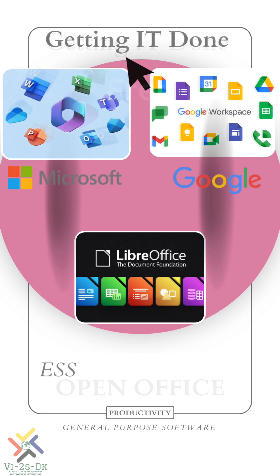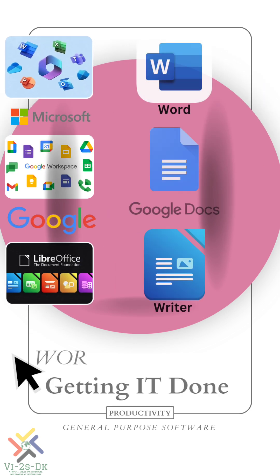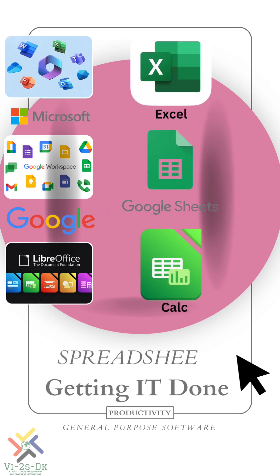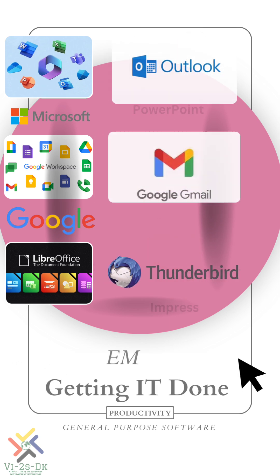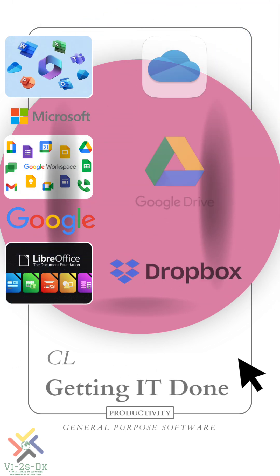These suites together provide a range of essential tools including word processing for documents, spreadsheets for data, presentations for slides, emails for communication, calendars for scheduling, cloud storage to share and access files from anywhere, and so on.